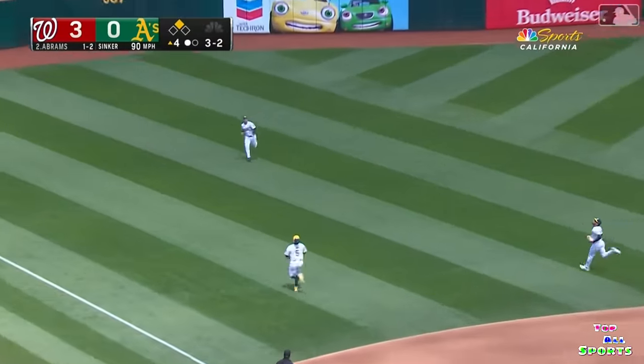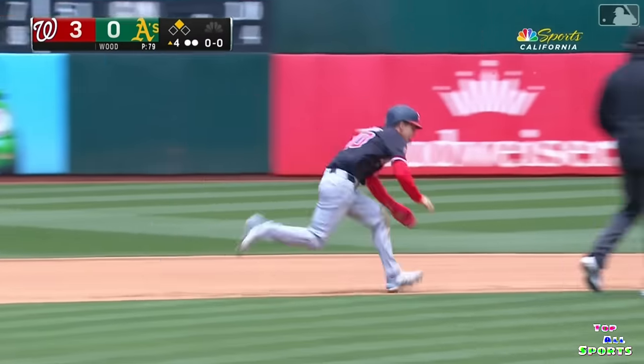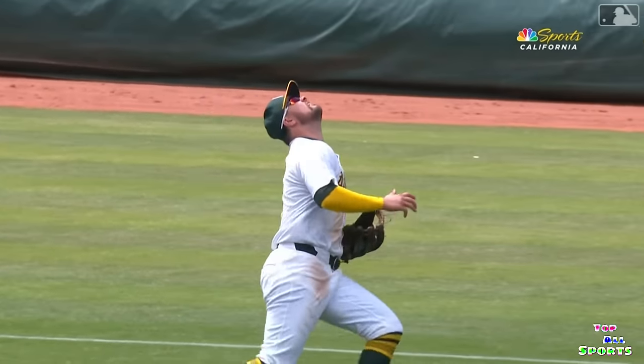Little fly ball into left field. Brown coming in, and it's actually caught by Davis over his shoulder. Wow — his back turned to the plate, flails his glove out.